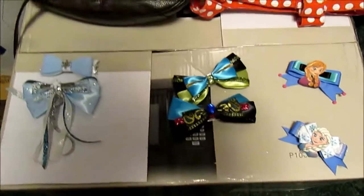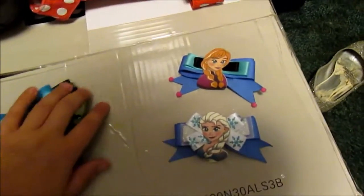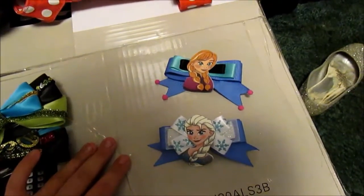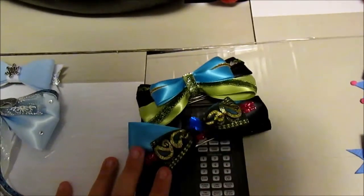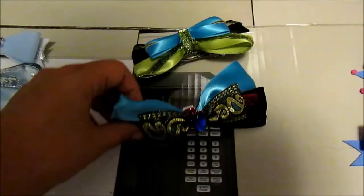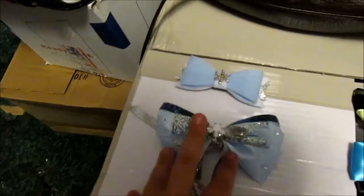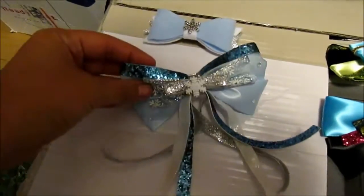These are all the Frozen bows that I own. These two were from, I believe, the Cheeky Cupcake on Etsy. This one — I don't remember their shop name — but it's Coronation Anna and Coronation Elsa bows. And then these are from two separate people. This one, I think, a friend made for me. And then this one I bought off of Etsy as well.